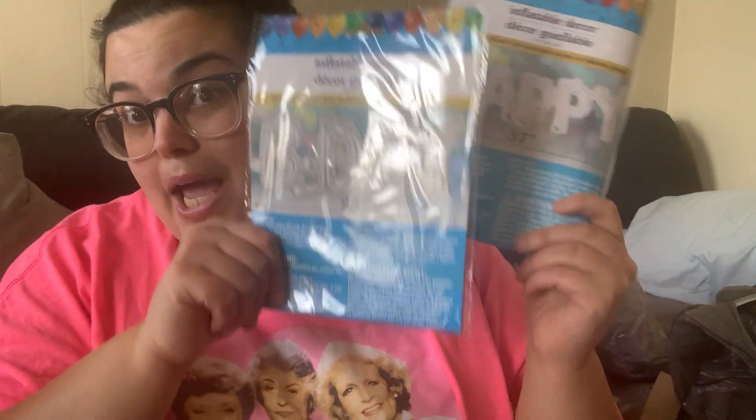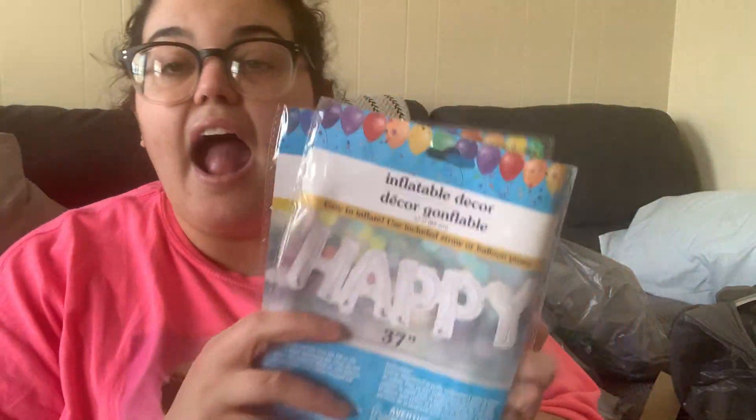I check out every aisle at Dollar Tree. I have a little gift bin — about shoebox size — and if I see anything cool I throw it in there labeled 'gifts.' I also have one labeled 'birthday.' This time they had 'Happy Birthday' foil balloons — the 'bidet' is 25 inches and 'happy' is 37. Joe's birthday is in November, but I grabbed it now because you can never find it when you actually need it.